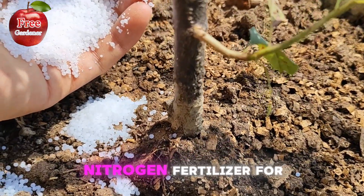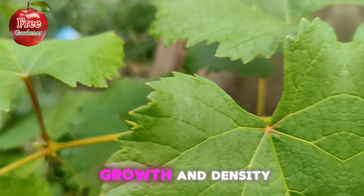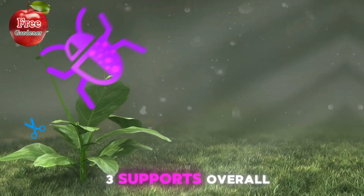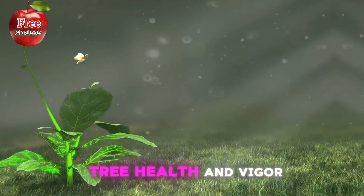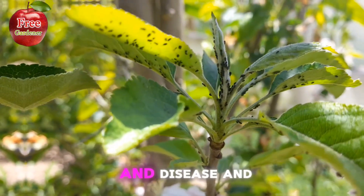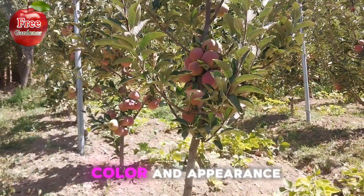The benefits of nitrogen fertilizer for trees: 1. Promotes leaf growth and density. 2. Enhances photosynthesis and energy production. 3. Supports overall tree health and vigor. 4. Increases resistance to disease and pests. 5. Improves tree color and appearance.